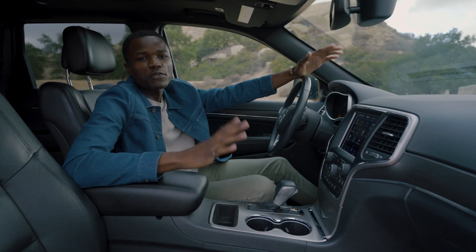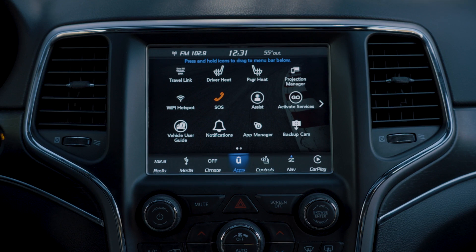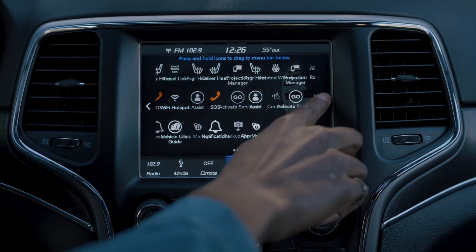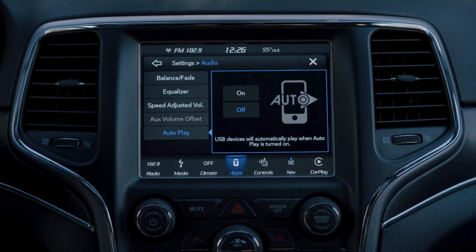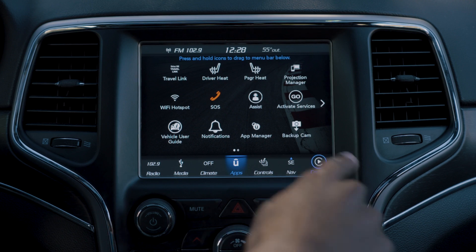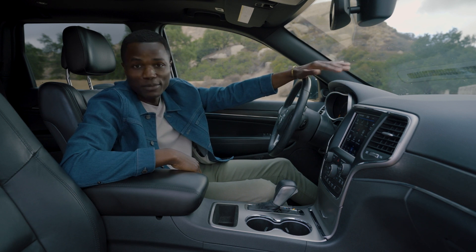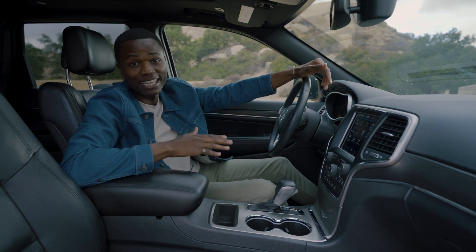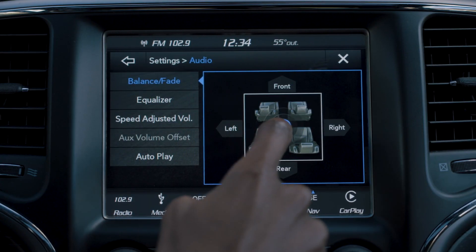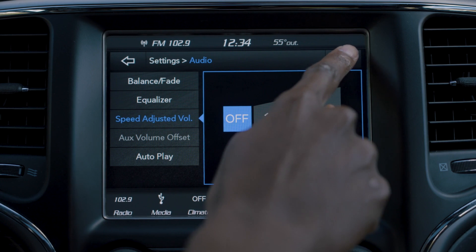Inside the Grand Cherokee, the 8.4-inch touchscreen uses the Uconnect system that we've seen in a lot of other cars, and we tend to like it—it works really well, it's very responsive, and it's straightforward. Apple CarPlay and Android Auto come standard. The sound system is particularly impressive—it's really good, and this isn't even the upgraded speaker system. It's just the standard one, so you won't be disappointed if you're a sound person.